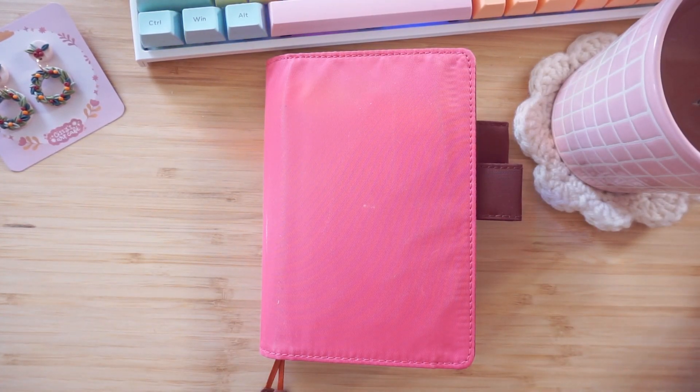I thought it could be fun for today's vlogmas video. I hope you've all been planning out what planner you're going to use next year. Let me know in the comments! I am going to be using another Hobonichi Techo, but mine is the English version for next year because Yoseka did not have the Japanese version in stock.